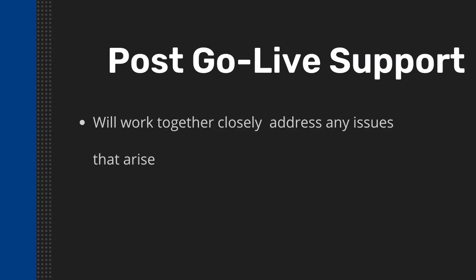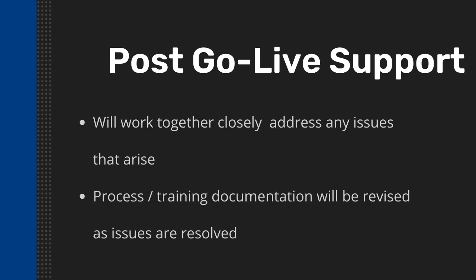And finally, there's post go live support. For a period of time after going live on the ERP application, we will work together closely to address any issues that arise. Process and training documentation will be revised as issues are resolved.